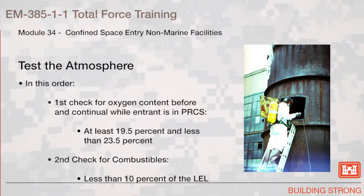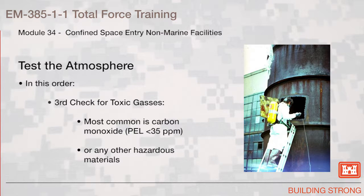Test the atmosphere in this order. First, check for oxygen content before and with continual checking while the entrant is in the permit required confined space. The oxygen level shall be at least 19.5% and less than 23.5%. Next, check for combustibles — they shall be less than 10% of the lower explosive limit. Last, check for toxic gases. The most common is carbon monoxide. Its permissible exposure limit is less than 35 parts per million, plus any other hazardous materials that could be expected in the space.